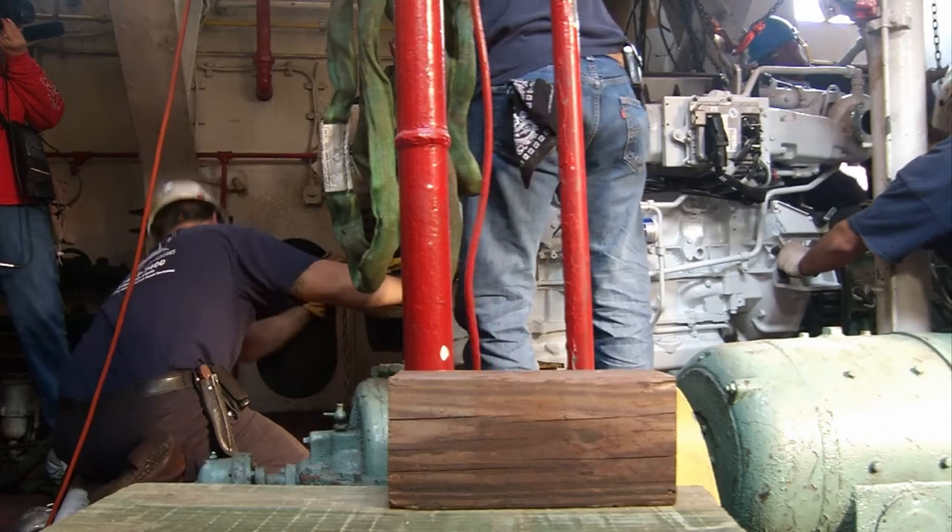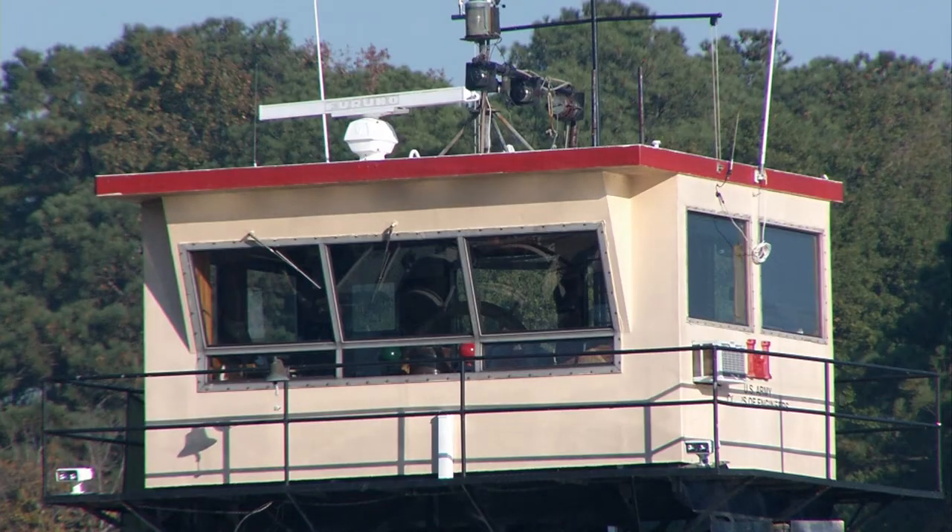The new technology will increase the horsepower considerably from what they had before. The new technology ensures the Elizabeth will be out on the water picking up debris and assisting in sediment sampling operations for many years to come.